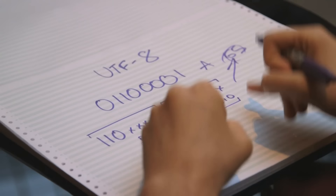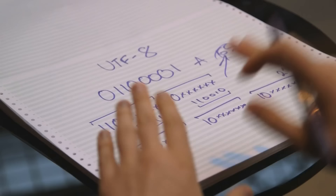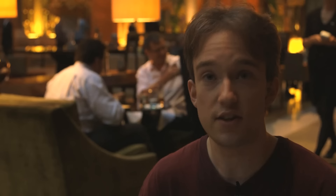What about above that? Well, above that you go 1, 1, 1, 0 — meaning there are three bytes in this. Three ones, three bytes, with two continuation bytes. That gives you 16 spaces for the character bits. You want to go above that? You can. The specification goes all the way to 1, 1, 1, 1, 1, 0 — with the corresponding number of continuation bytes after it.